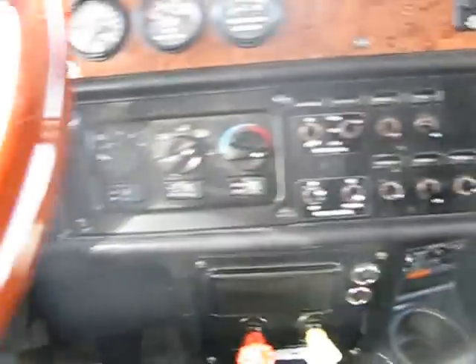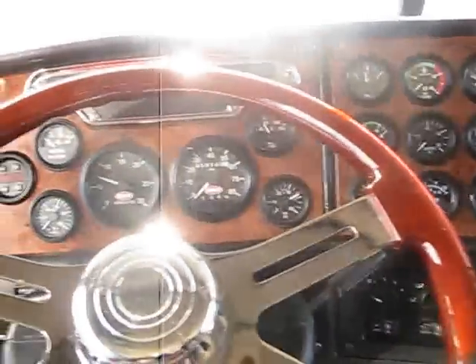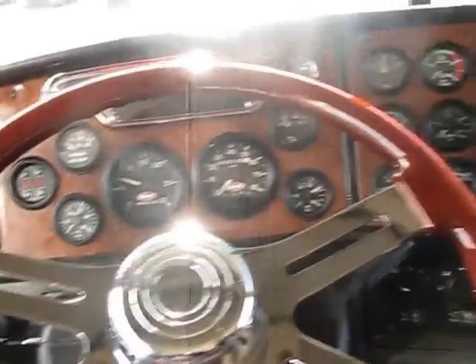Jake's, cruise, tilt, tele. Thirteen speed tranny. Truck has it all. Give us a call today at 888-769-1999. Thank you.